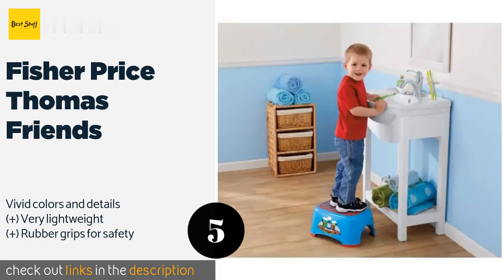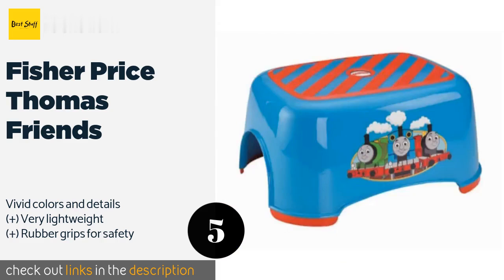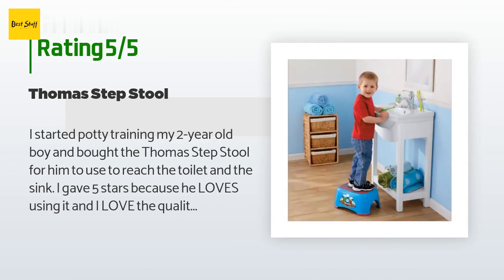If your child needs a little encouragement when it comes to using the toilet, the familiar characters of Fisher Price Thomas & Friends can help. Even the top has railway track details that will entertain your child. The price is around $27. This product has an average 4.6 stars from more than 494 customer reviews.